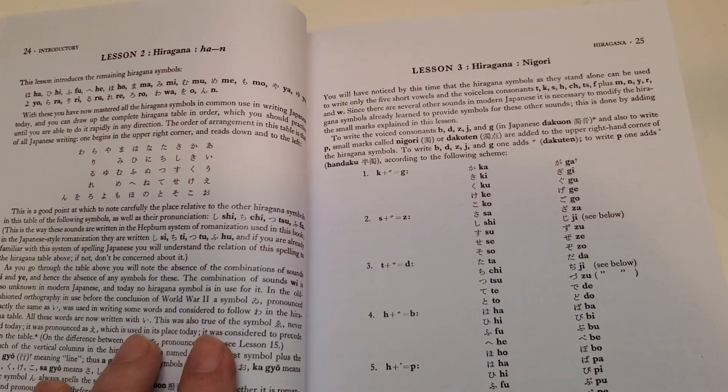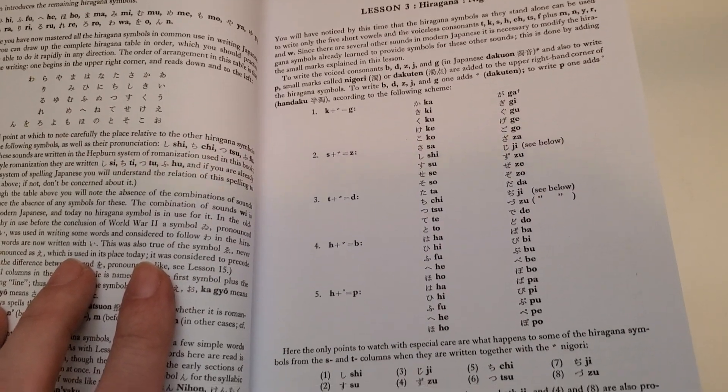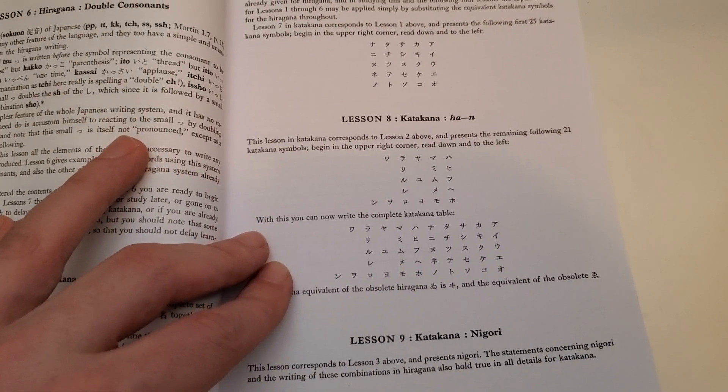Just showing you the inside here — how some of the lessons are laid out. There's a hiragana section on long vowels, and then it moves on to the katakana section.